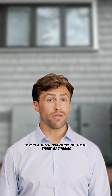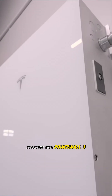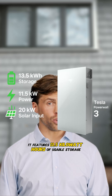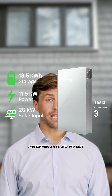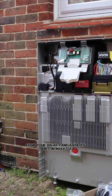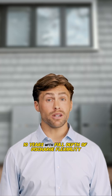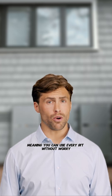Here's a quick snapshot of these three batteries detailing their key specs. Starting with Powerwall 3: it features 13.5 kilowatt hours of usable storage, cranking out up to 11.5 kilowatts continuous AC power per unit, and it gulps down up to 20 kilowatts from your solar panels via its built-in inverter — a beast for quick charges and heavy loads. Warranty: 10 years with full depth of discharge flexibility, meaning you can use every bit without worry.